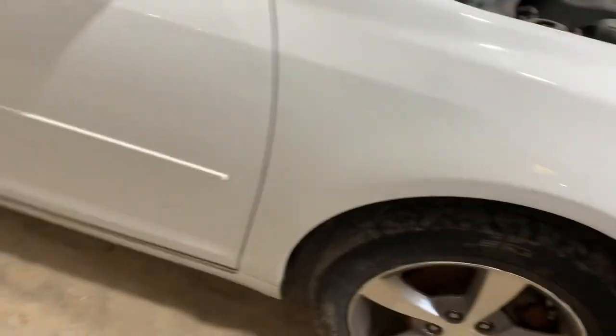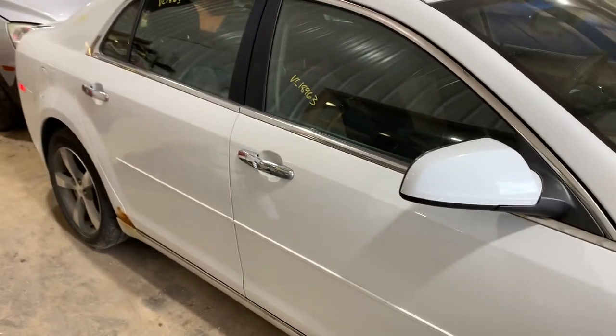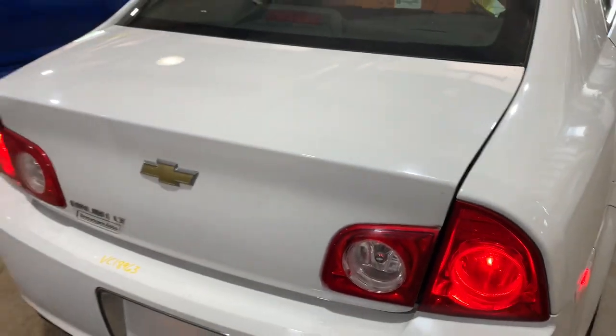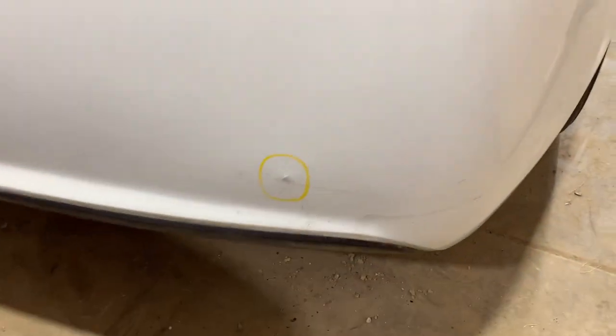Minor rust, other than that good shape. Both doors nice and clean. Hood had a big dent in it. Rusty rocker, nice lid gate, minor damage on the bumper.